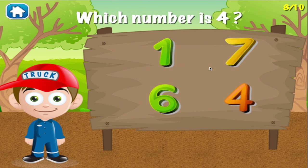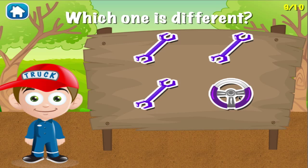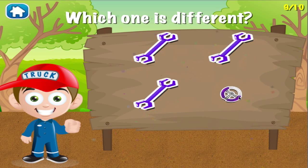Which number is 4? Great job! You got it right! Which one is different? See? You can do this!